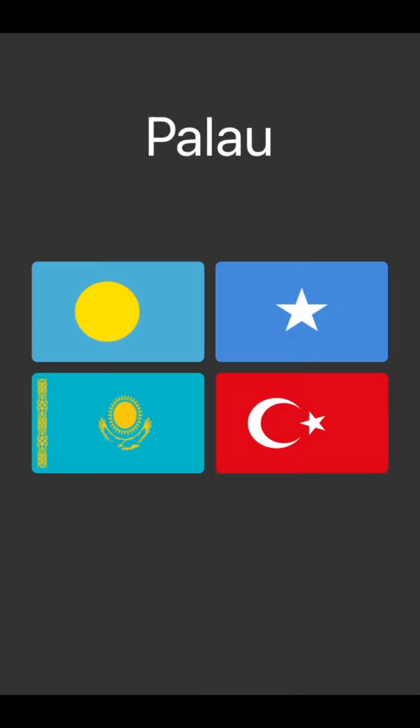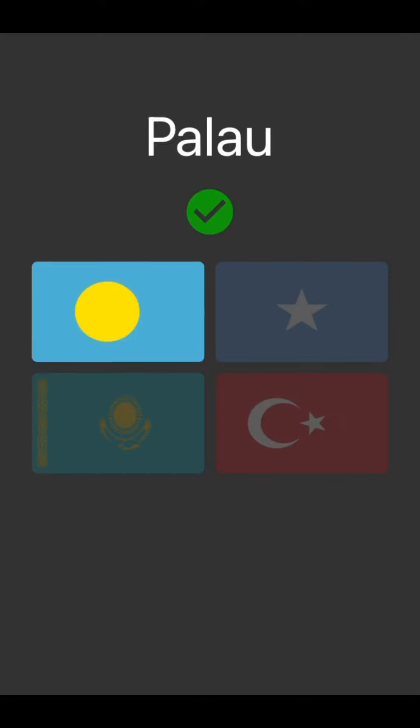To get started off, I think the one in the top right is Somalia. Then the one in the bottom left, I think, is Turkey. Then Kazakhstan, I think, is on the bottom left. So I think Palau — I don't know how you say it, I think it's Palau — must be the top left. Yeah, I was right.